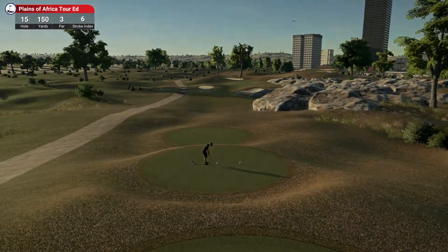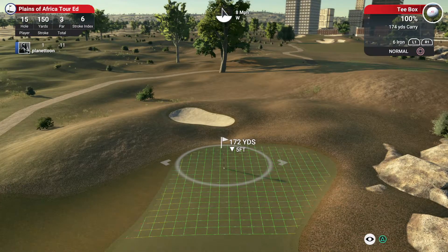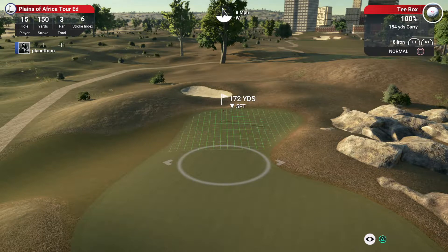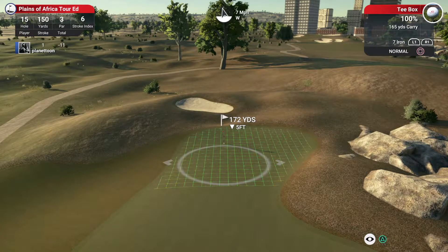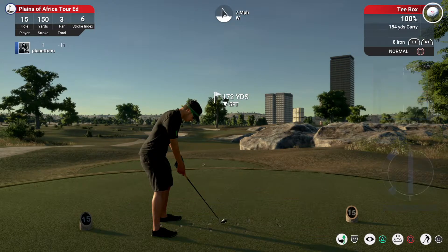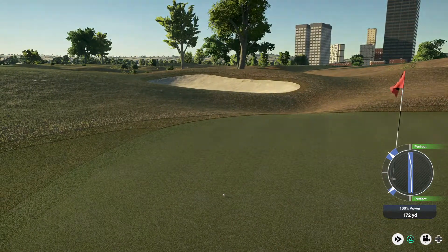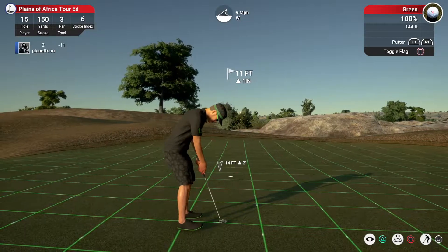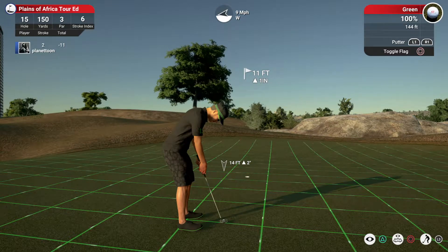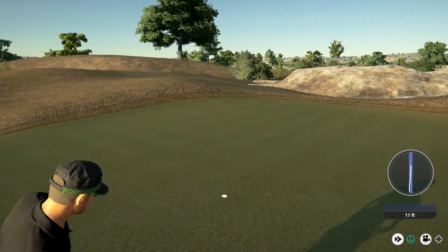And moving on to the fifteenth hole. Here's an eight iron — and I think he's going to like that. This one's about eleven feet from the cup. And that one drops for the birdie.